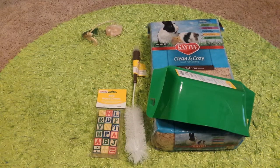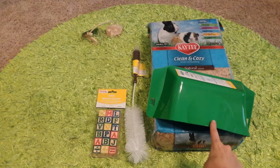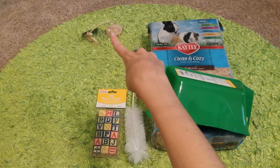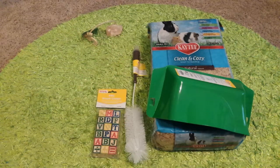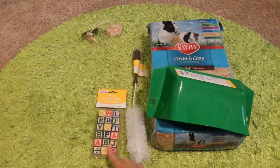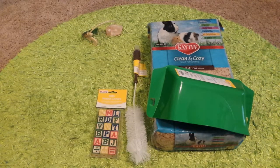The hay rack was $4.99. The salt lick was $2.99. The water bottle brush was also $2.99, and the ABC Wood Juice letters were also $2.99. That came out to a total of about $23. That's everything I got.